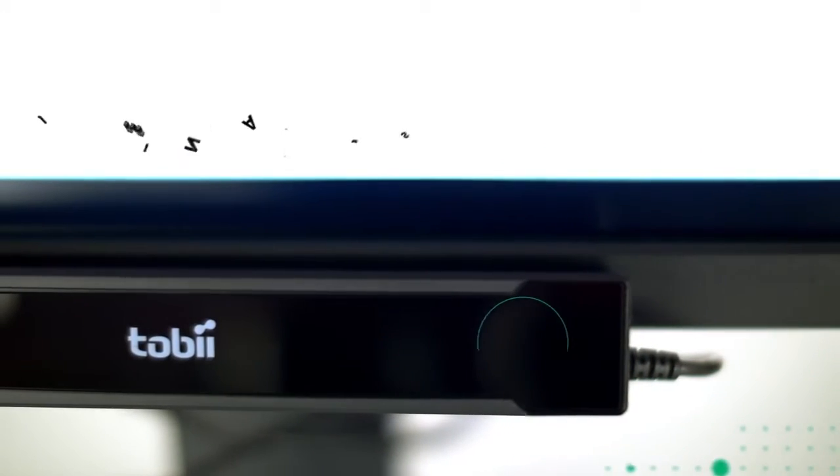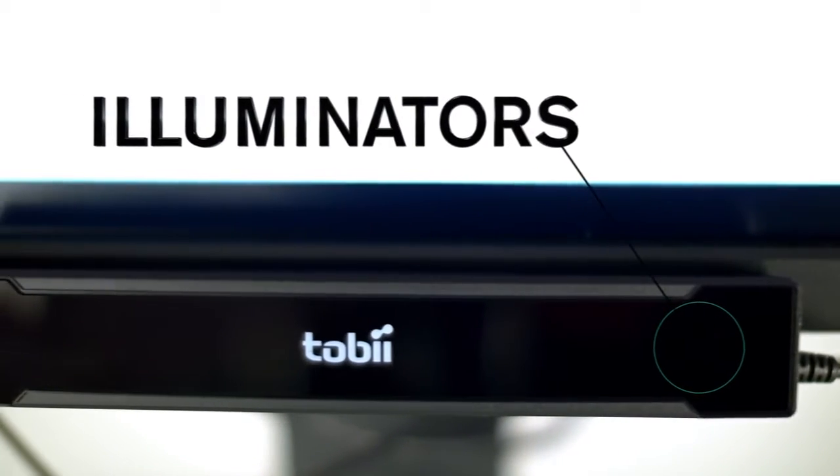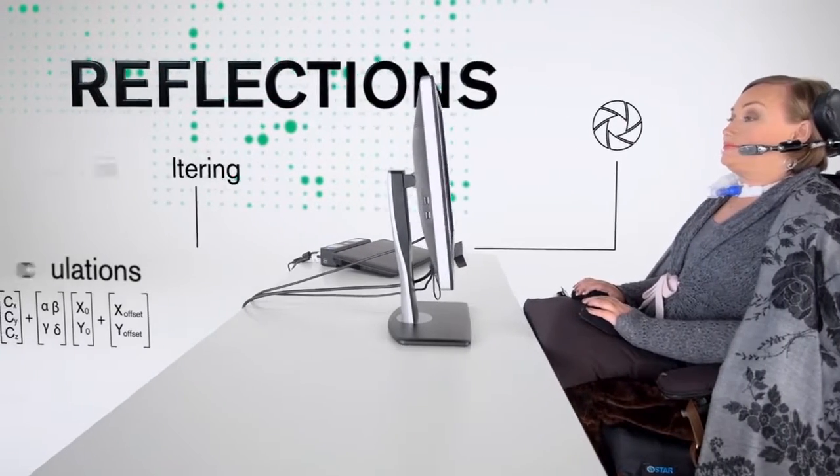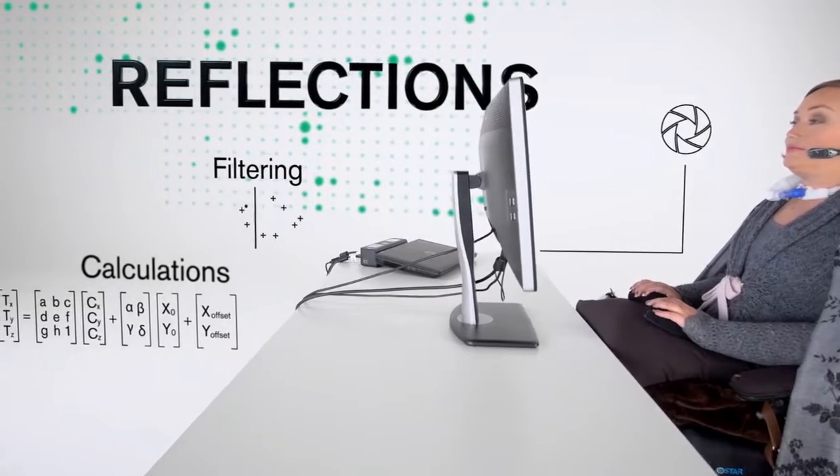Illuminators in the eye tracker send out near-infrared light that is reflected by your eyes. A camera registers these reflections and through filtering and advanced calculations, we can determine where on the screen you are looking and then place the computer cursor consistently and accurately.